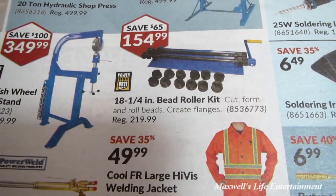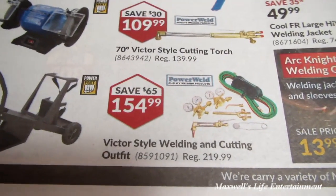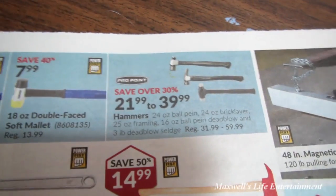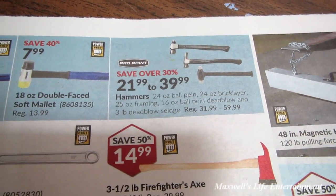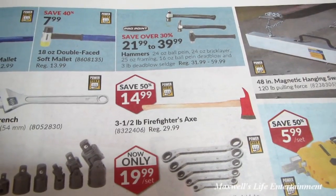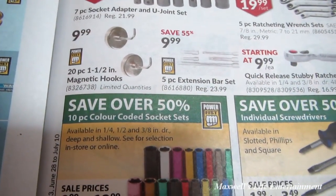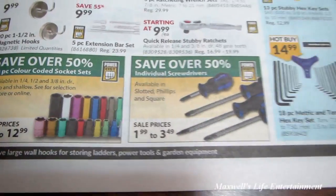An English wheel with stand for $349.99 — great for shaping metal into complex curves. An 18.25-inch bead roller kit that rolls beads and creates flanges for $154.99. Victor-style welding and cutting outfit for $154.99. A 30-ounce rubber mallet for $6.99, an 18-ounce double-faced soft mallet for $7.99. Pro Point brand hammers — ball peen, bricklayer, framing and more — save over 30%, ranging from $21.99 to $39.99. A 3.5-pound firefighter axe for $14.99. A 7-piece socket adapter and U-joint set for $9.99, a 20-piece magnetic hook set for $9.99, and a 5-piece extension bar set for $9.99.